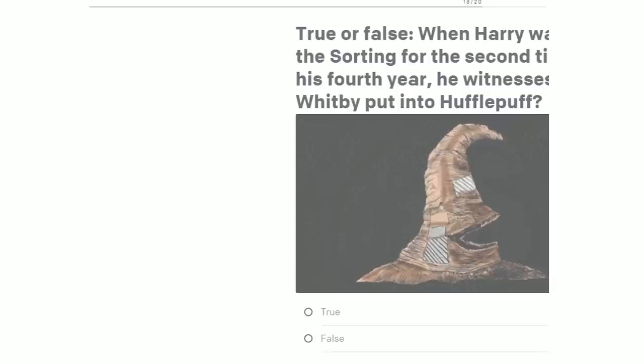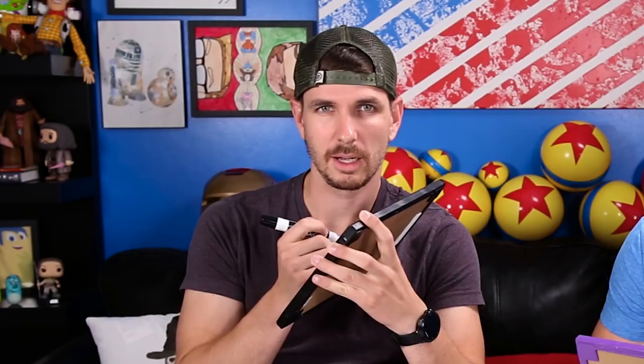Question 18: When Harry watches the sorting for the second time in his fourth year, he witnesses Kevin Whitby put into which house? Three, two, one. I said Ravenclaw. Hufflepuff! It was Hufflepuff. The last few times I've been between Ravenclaw and Hufflepuff, I've gotten the question wrong. Every time we ask a house question, it seems like it's Ravenclaw — but it wasn't.